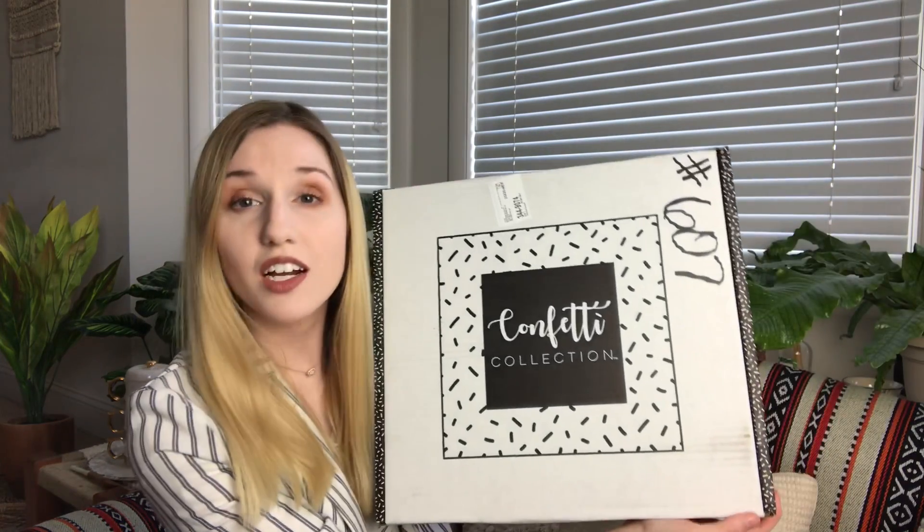Hey everyone! Welcome to my channel. Today I'm going to be unboxing the Confetti Collection box for April 2019. Confetti Collection is a bi-monthly subscription — it's $19.99 every other month, and they send you stationery, giftables, and things like that worth $50 or more. I think there are eight or more items in here. It is a huge box for $20 — I've kind of had to back up to get it to fit in the screen. I'll leave a link down below if you're interested in signing up. This was sent to me free for review.